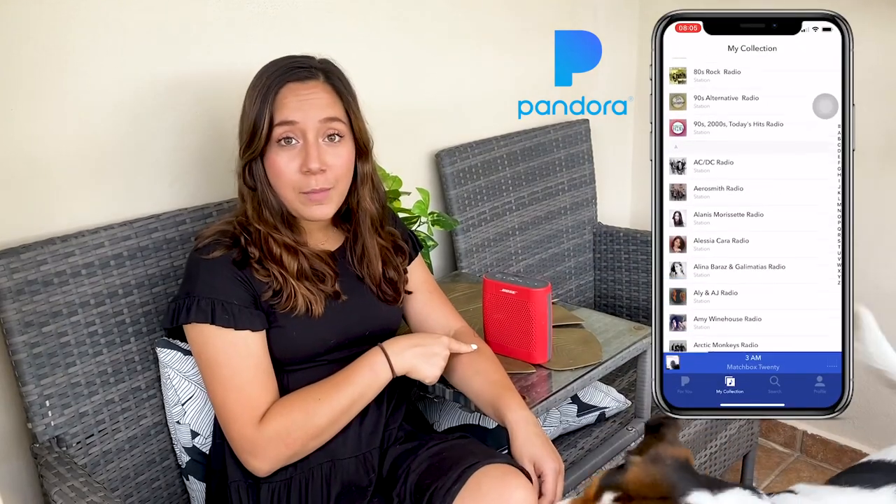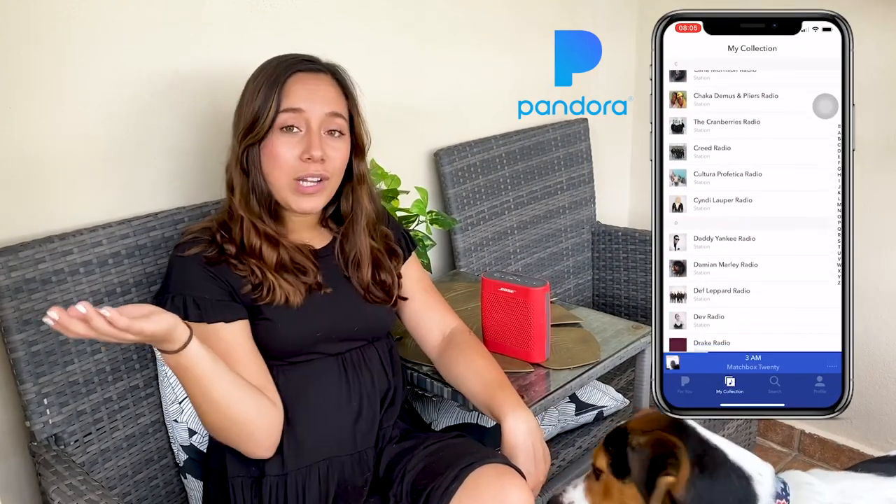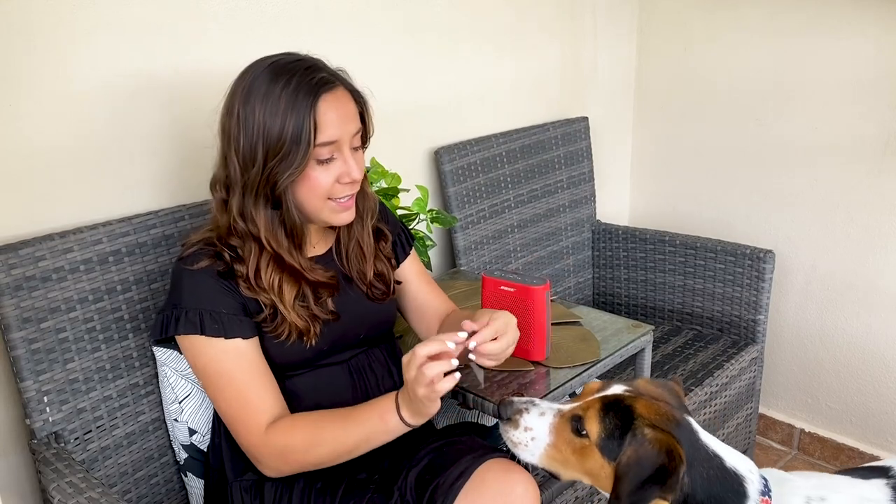What we usually do when our day is over is come here to the balcony, enjoy some music from our Pandora account, and watch the sunset. That way we officially disconnect from our working from home day to enjoy some time together.